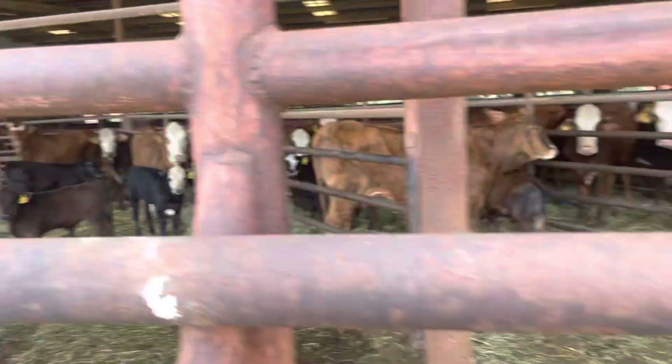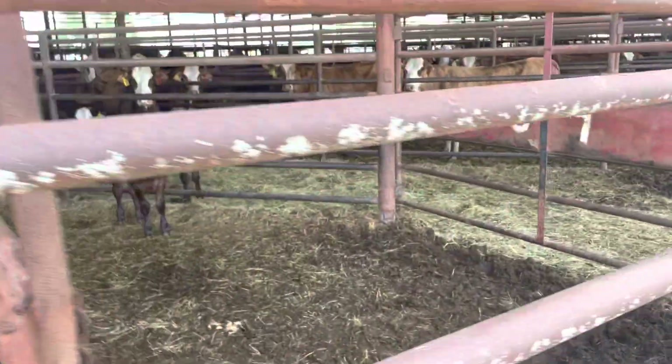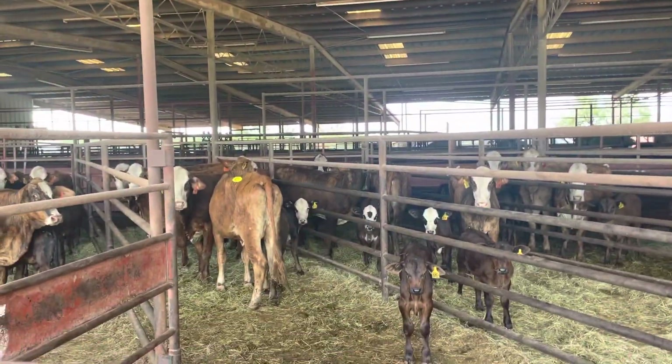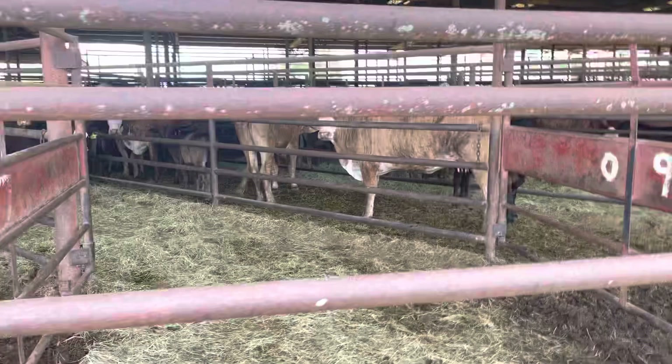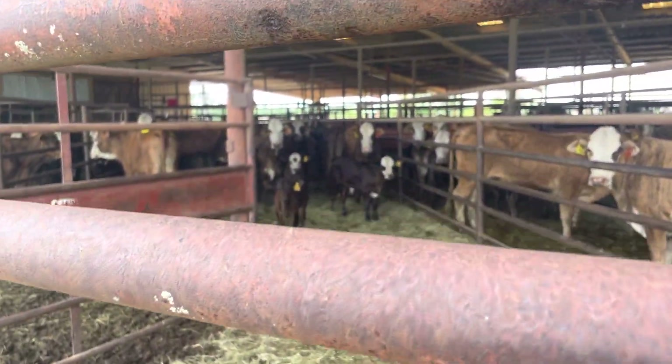Tremendous set of F1 Brafords, all F1 Ranch. Cows are all raised in South Texas, they're all home raised. They're all golden certified. I think they use V8 bulls and Herd cows. But they're all golden certified, which means registered mom, registered dad. They're legit, true F1s.